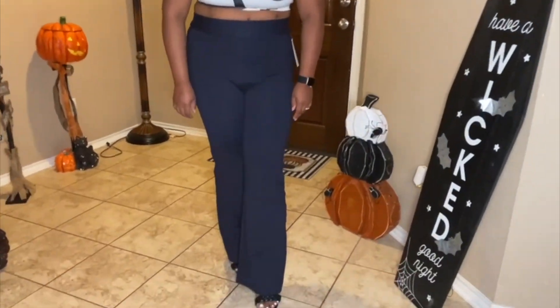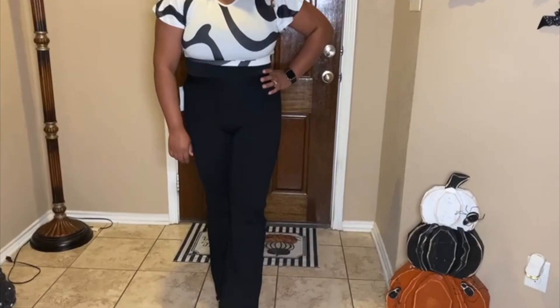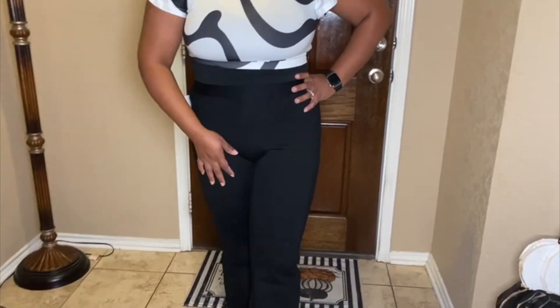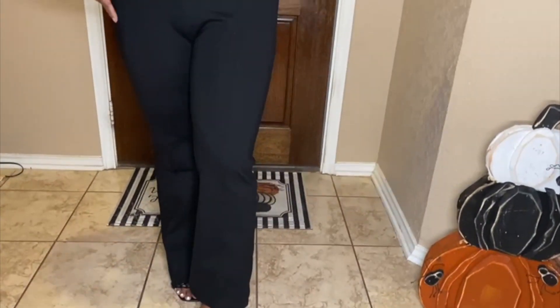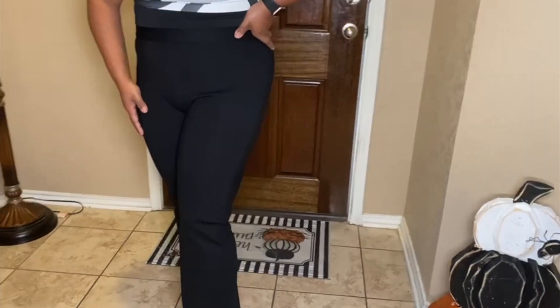In this video you can see the blue and black, and as you can see they both look really nice. This is how you would wear them to work or to formal events. The material is very soft and stretchy.